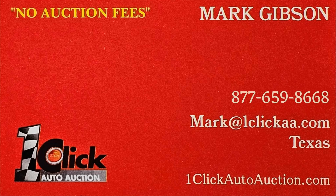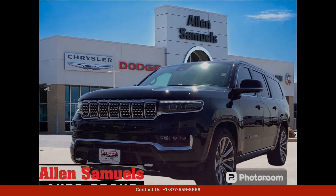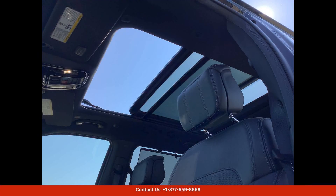Welcome to One Click Auto Auction — you can now buy and sell without auction fees. The Diamond Black Crystal Pearl Coat 2024 Jeep Grand Wagoneer L is a luxurious and spacious SUV that exudes style.